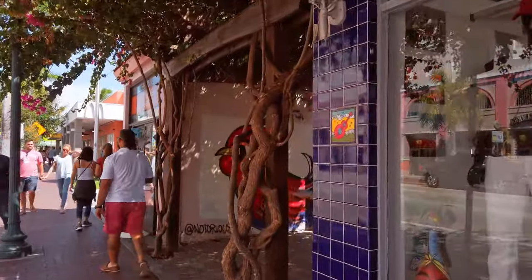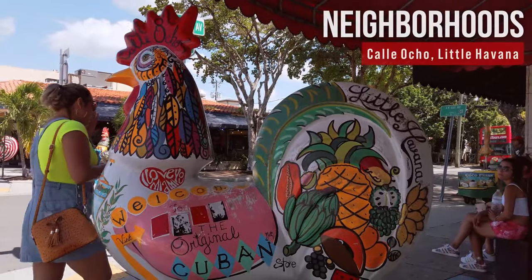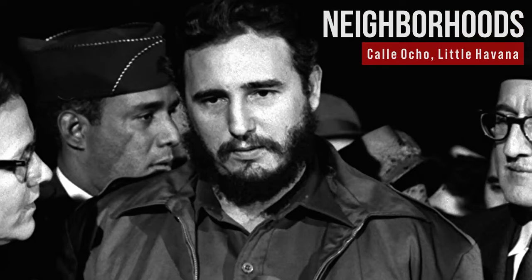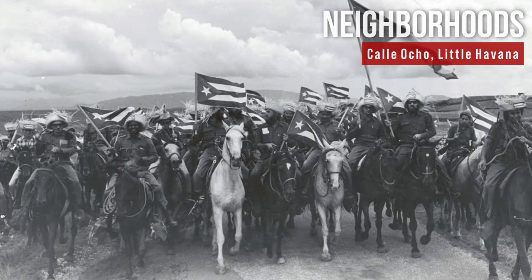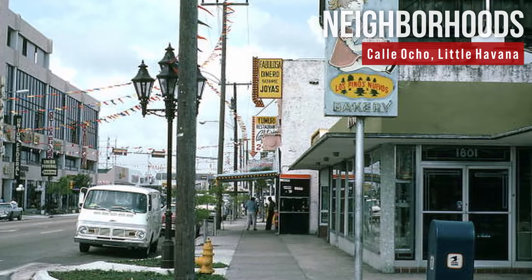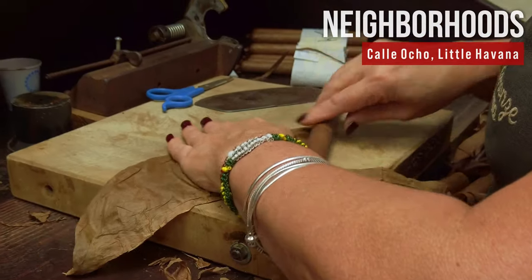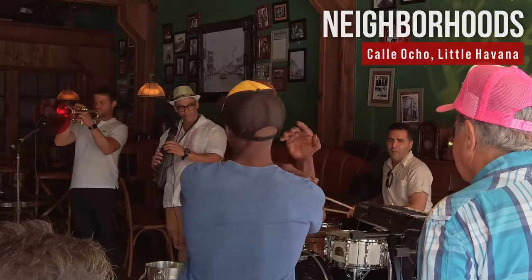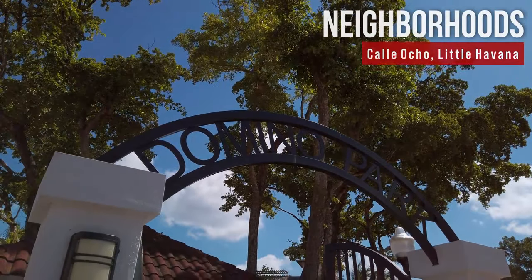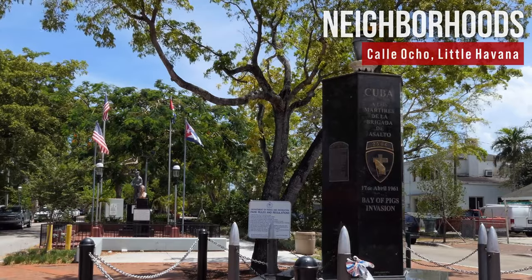No visit to Miami would be complete without experiencing its many unique neighborhoods. The vibrant Calle Ocho, center of Cuban life and culture in the Little Havana district, emerged mainly after Fidel Castro took over Cuba in 1959. Many Cubans migrated to Miami and first settled in this area. Calle Ocho is now famous for authentic Cuban food, traditional Cuban cigars, ventinitas, festivals, and live music. Although English is the official language, more than 60% of people living here also speak Spanish, due to extensive immigration from Spanish-speaking areas.